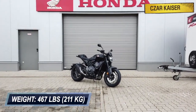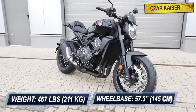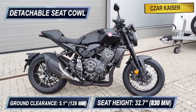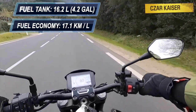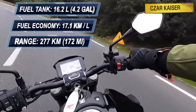The CB1000R weighs 467 pounds and has a 57.3 inch wheelbase. It has a 5.1 inch ground clearance and a comfortable 32.7 inch seat height with a detachable seat cowl. This bike has a fuel tank capacity of 16.2 liters and a fuel economy of 17.1 kilometers per liter, providing an approximate riding range of 277 kilometers.